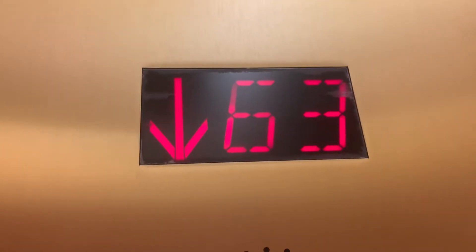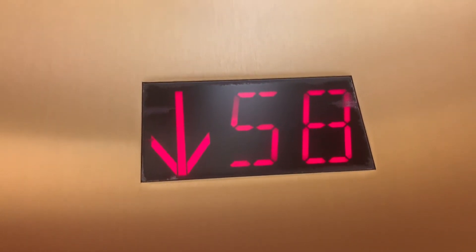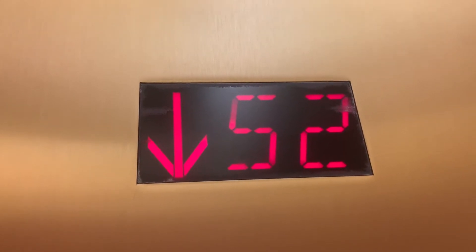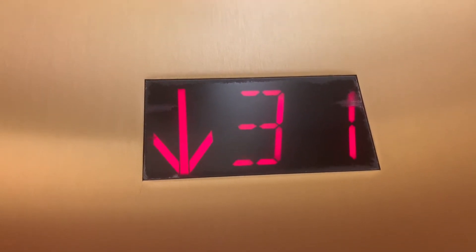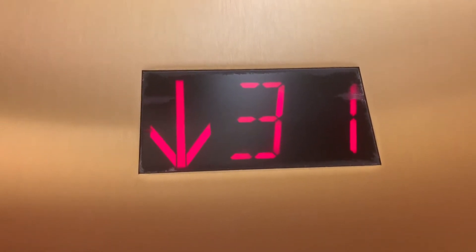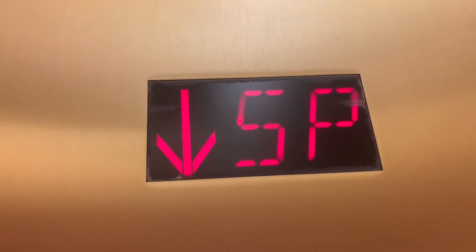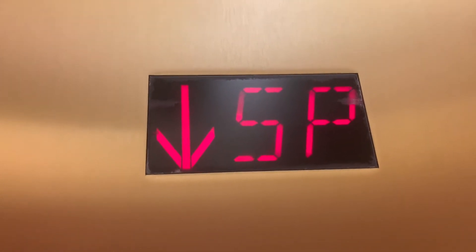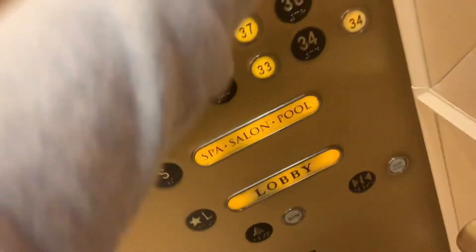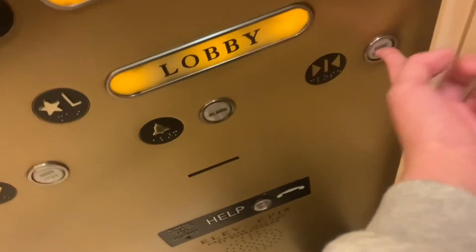Let's go to the lobby. I also really love that bar button. Let's go down now. To the receivers and across the floor. Summer breeze.